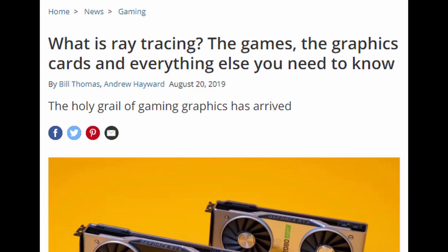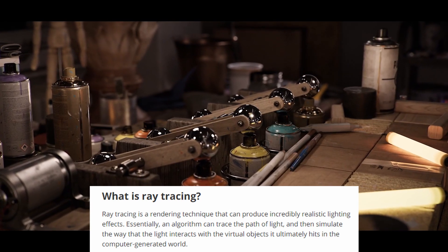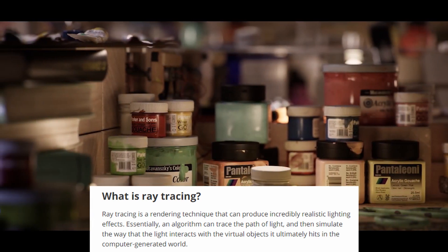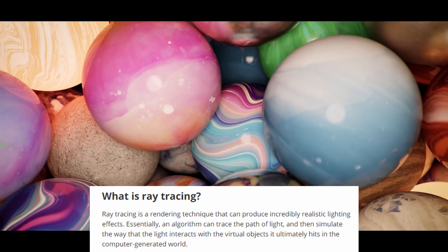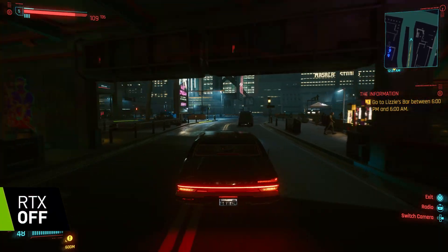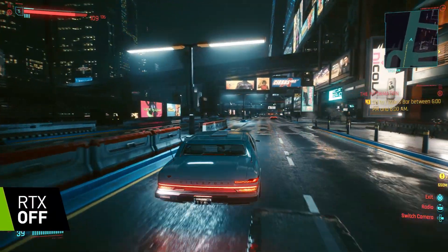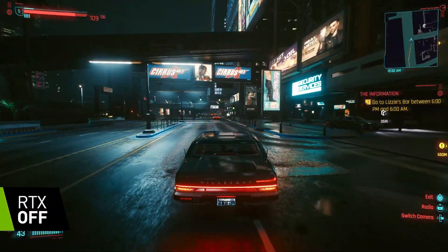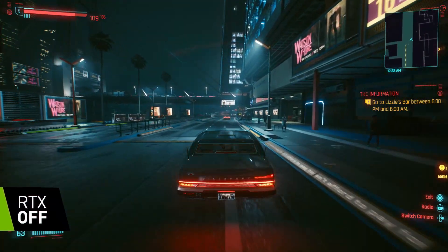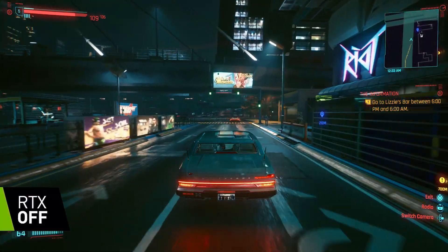Ray tracing is a rendering technique that can produce incredibly realistic lighting effects. Essentially an algorithm traces the path of light and simulates the way that light interacts with the virtual objects it hits in the computer-generated world. In the past, graphics were rendered with texture maps and post-processes that approximated how light would work, based on the artist's or developer's interpretation. With ray tracing, light can be bounced in a scene more realistically, creating a better final image.